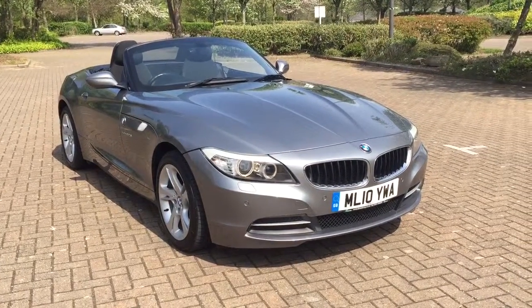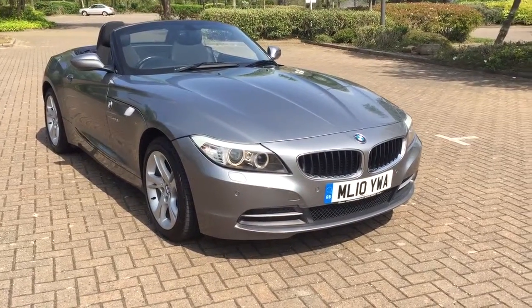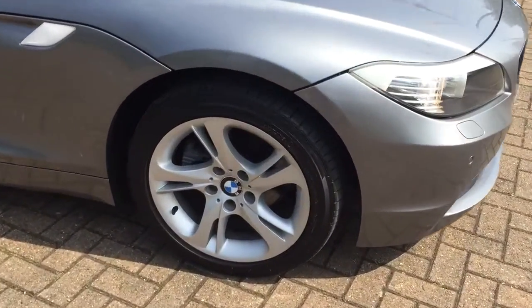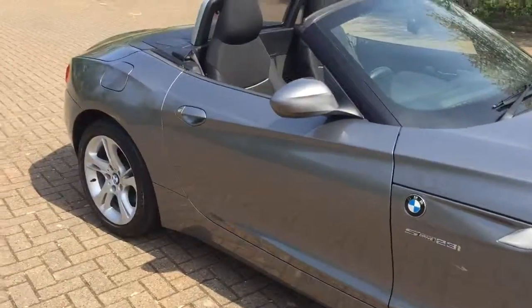Here we have the 2010 BMW Z4 2.5i sDrive 23i, finished in grey metallic. This car features front and rear parking sensors, 17-inch 5-spoke hollow wheels, and angel eye headlights.